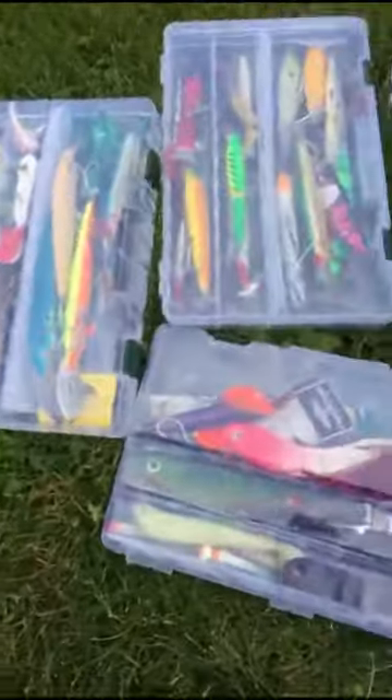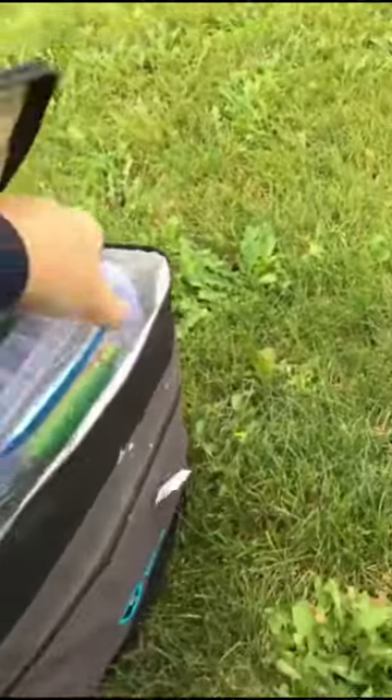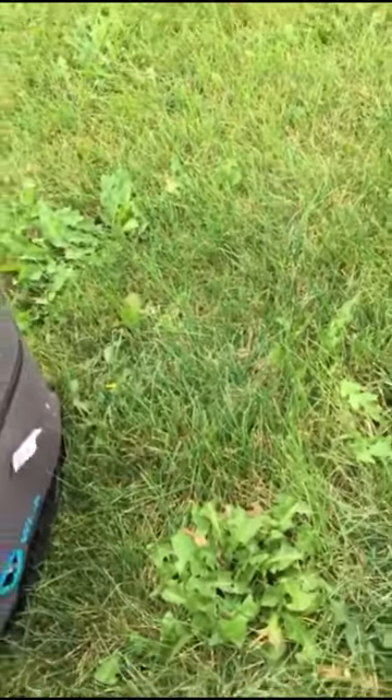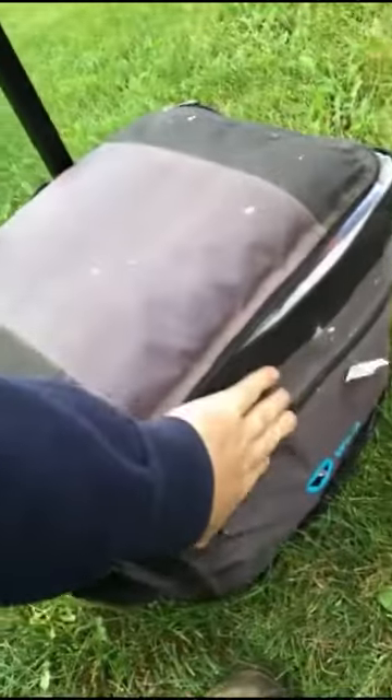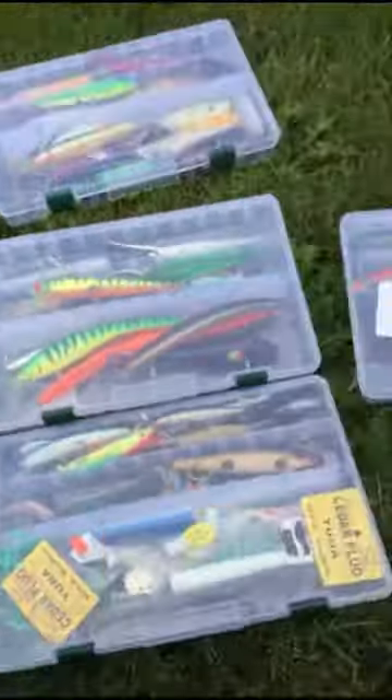The good thing about it is that it perfectly fits four of these lure organizer boxes. I found these at Cabela's — I paid 15 bucks for four of them and they'll work perfectly. I can fit all four neatly and there's room for one more box up top. It closes nicely and tightly, and in the front you have another pocket. The reason you can find them so inexpensively is that a lot of these are used in med transport.